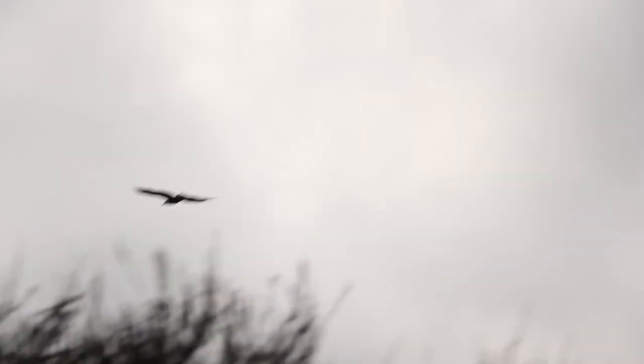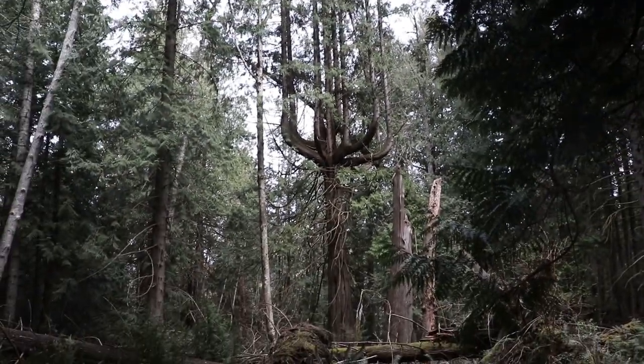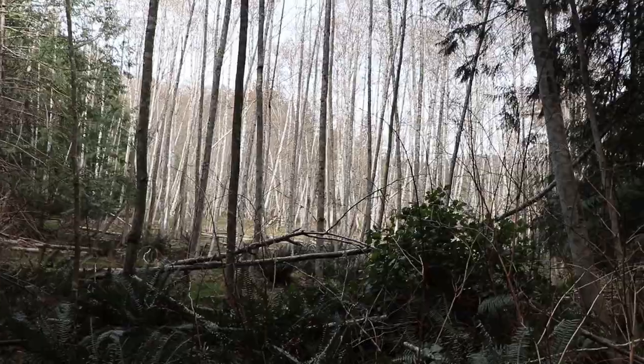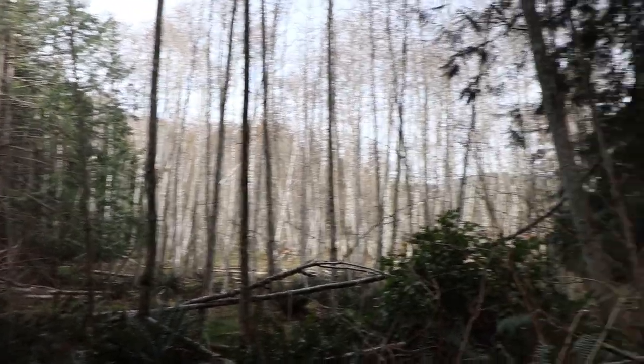Anyways, beautiful view. Took us about half an hour to get up here. It's really awesome. It's a bit cloudy today, but you can see all the Gulf Islands and Vancouver Island. We saw an eagle soaring through here. It's beautiful. Wow, that looks so awesome. What a beautiful walk.